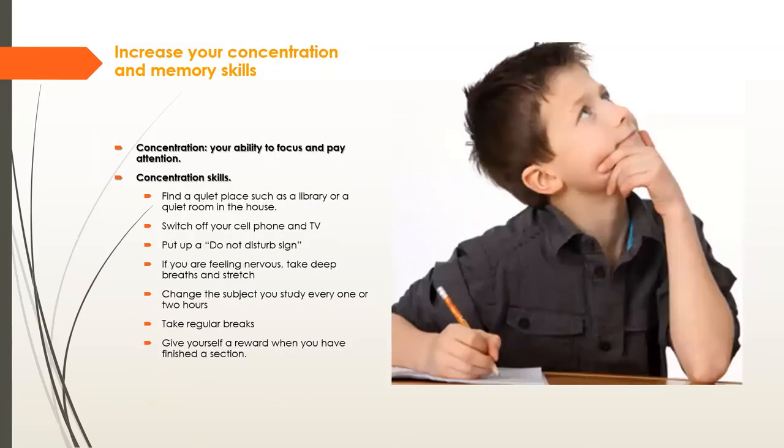Now let's look at concentration skills. Part of listening is concentrating — our ears give us the sense of hearing, but when we concentrate we actively take in specific information, assimilating it in our minds. To improve concentration: find a quiet place such as a library or quiet room, and switch off your cell phone and TV because those can be very distracting.